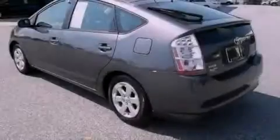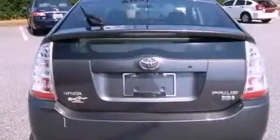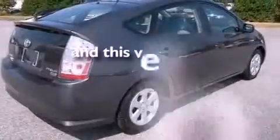Its top features include aluminum wheels, a rear spoiler, a low tire pressure indicator, traction control, an anti-lock braking system, and this vehicle has less than 48,000 miles.